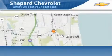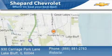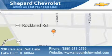Please call us today for more information on this great vehicle. Shepherd Chevrolet is located at 930 Carriage Park Lane in Lake Bluff. Our goal is to exceed all of your expectations to ensure that you'll return for future visits.